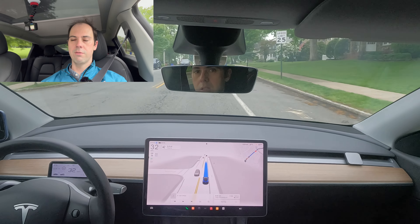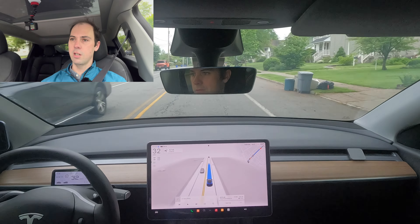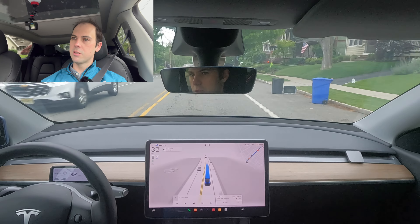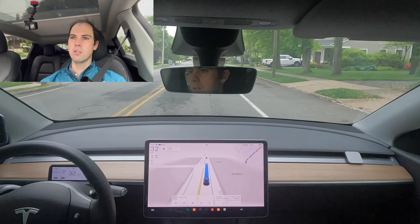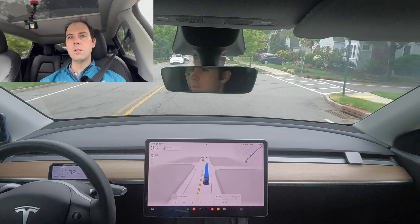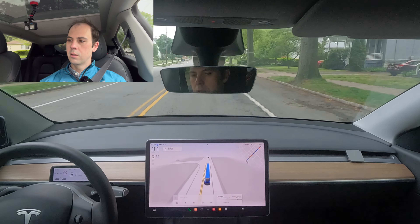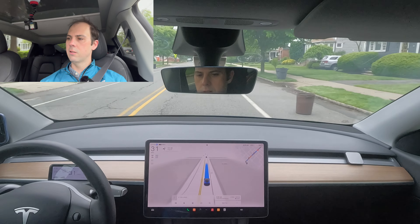I'm overriding with the accelerator there. It was slowing down because of the blinking light, but I wouldn't come to such an aggressive slowdown there. Now we're coming through Madison where usually there's more traffic and more people on the side of the roads, but you also have nice big shoulders. It's recognized that the right lane there is a bike lane — nice.